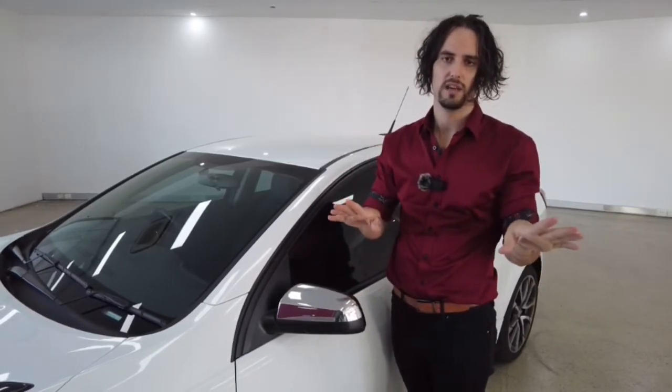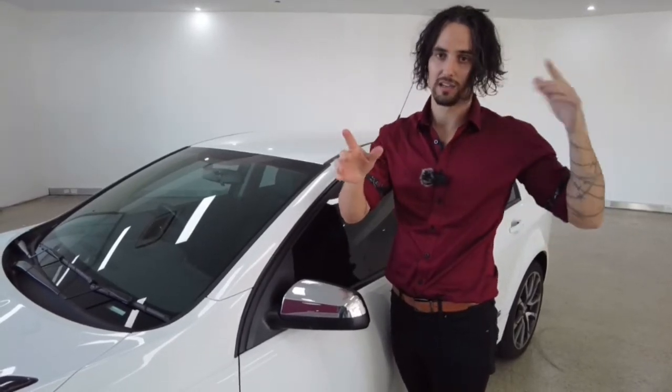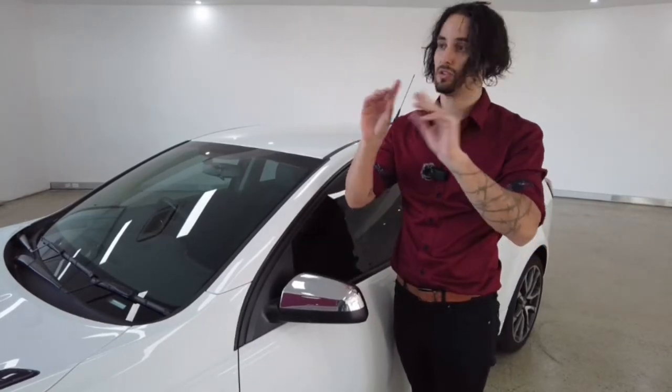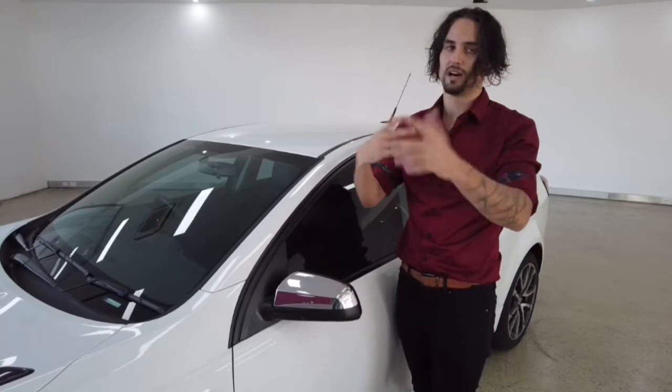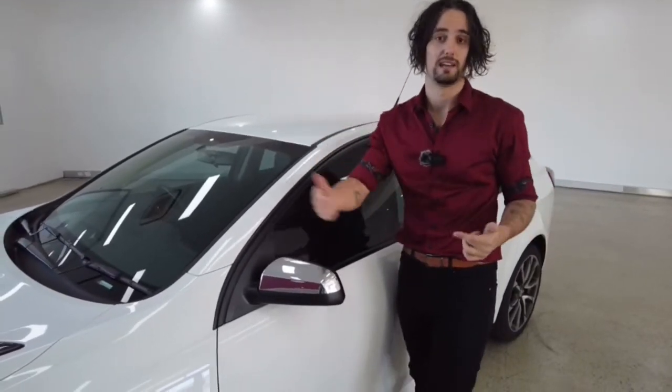Now briefly, the blind spot monitor — if you want to change lanes and it's not safe to do so because there's another car in your blind spot, these know and they will tell you: do not change lanes, it's not safe. And you can readjust, figure out where it is safe, and then change lanes a little bit later.